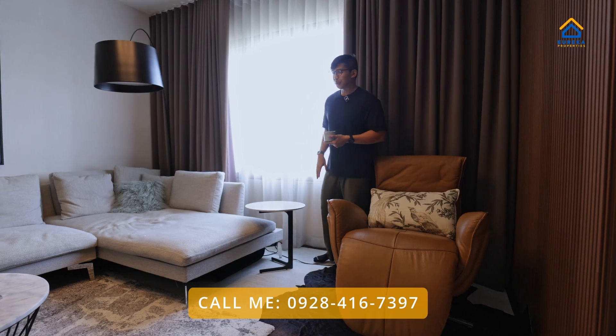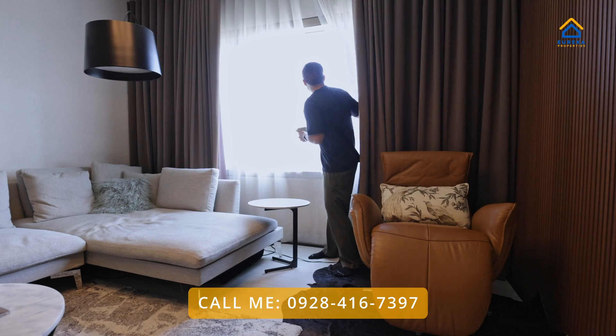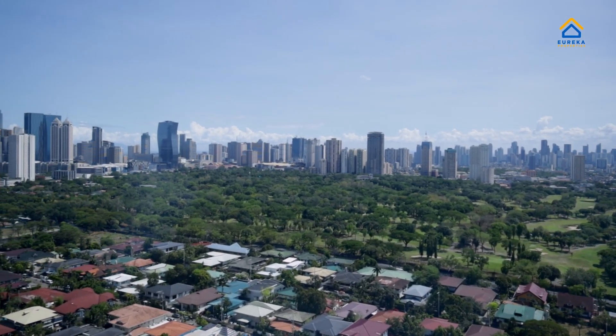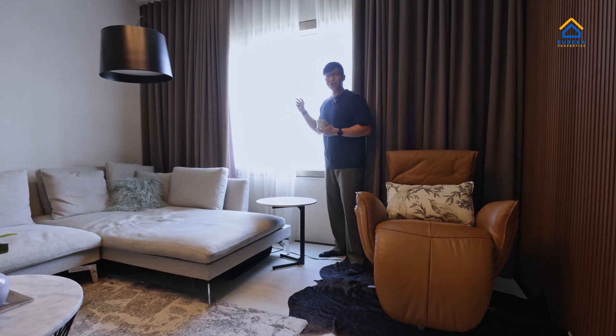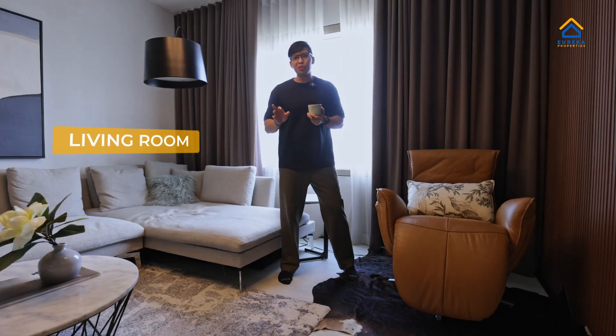Now speaking of views, this unit's view is just one of a kind — unobstructed views of Wak Wak Golf and Country Club, lots of greens, and check out that blue skyline. Wow!